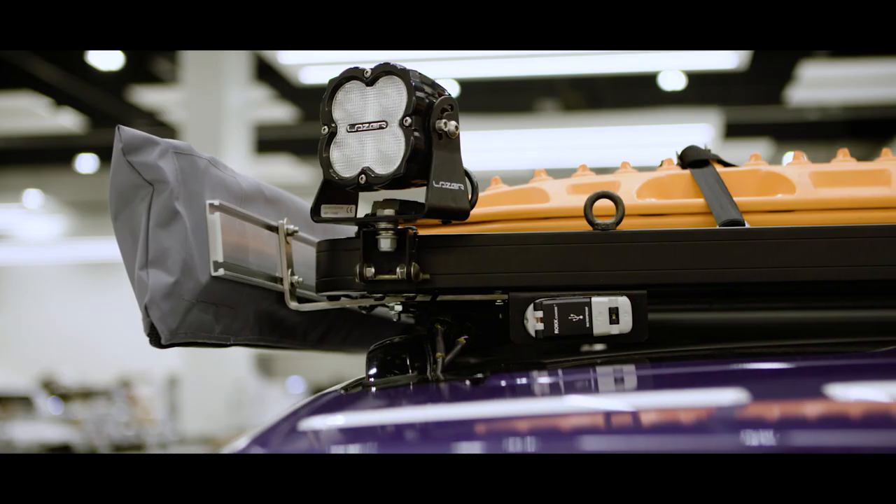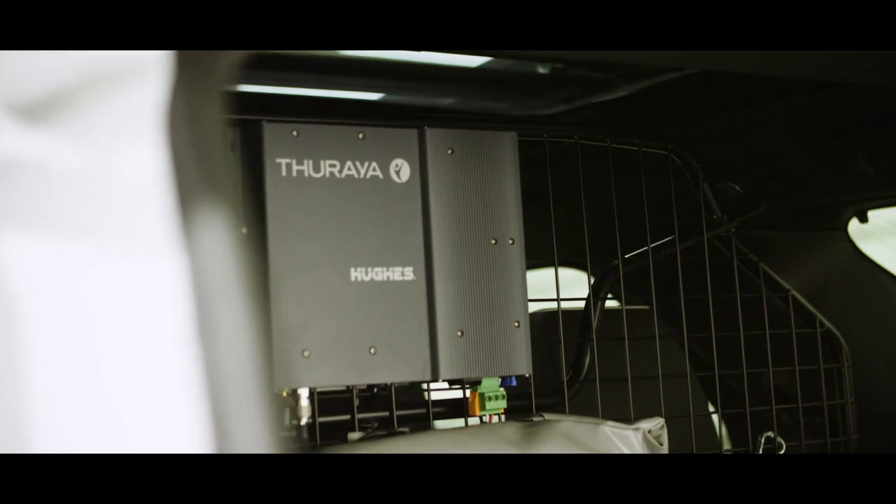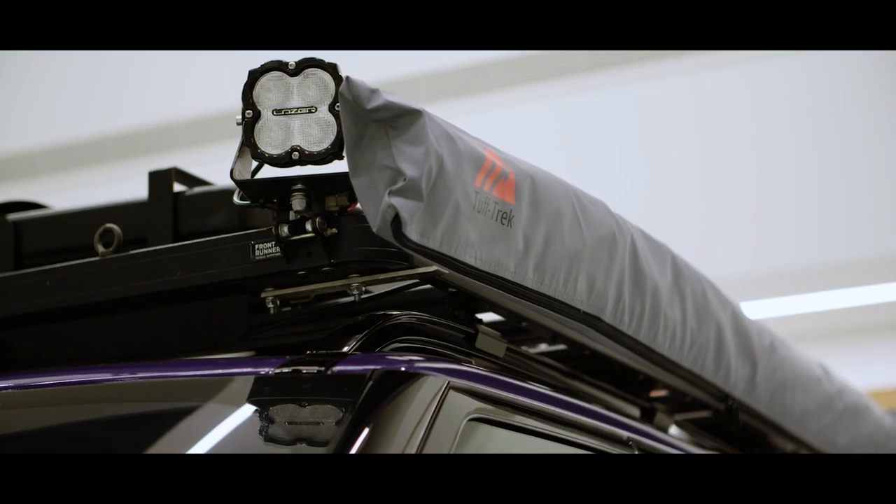We're here at Jaguar Land Rover Special Vehicle Operations to finally see the car that will take us on our trip across Africa. A few extra features have been added — the car was fitted with Goodyear Wrangler tyres, and it has two awnings that come out.